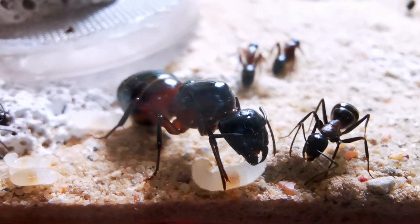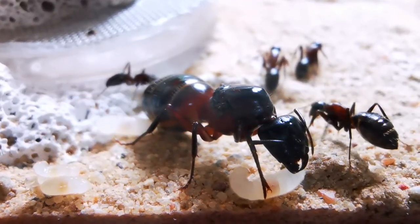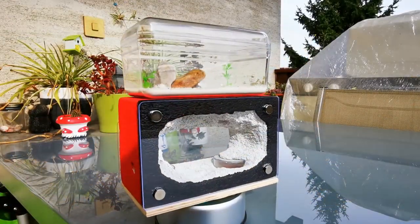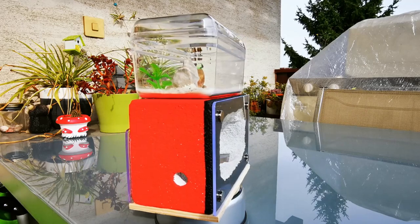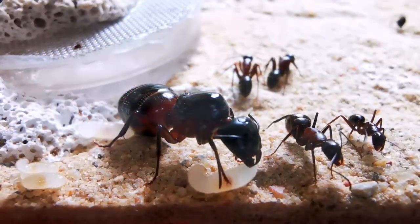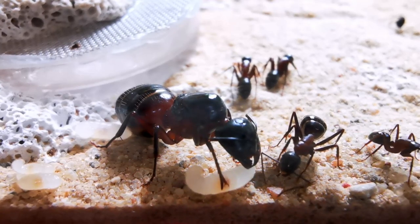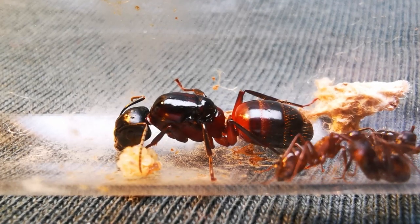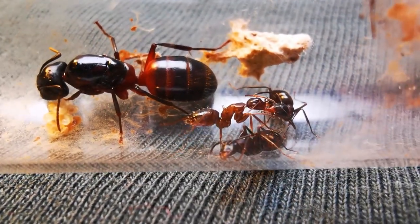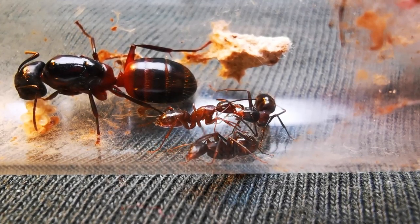Now to the rather unspectacular story of my Camponotus Ligniperda colony. It took the queen forever to develop some workers, and my mistake of moving them into a larger setup too soon didn't help the situation either. After I moved them into a new setup, the workers started dying one by one and I can't even tell why. When there were only 2 workers left from 7, I moved them back into a fresh test tube, only to watch the last 2 workers die a few days later. I don't know what went so wrong, but the queen is now alone.